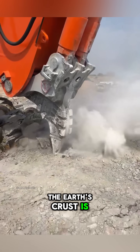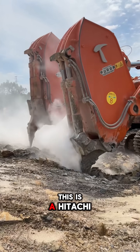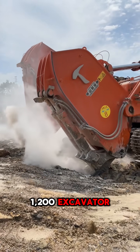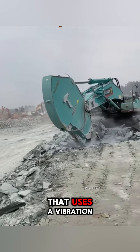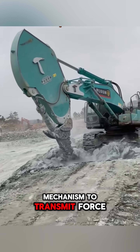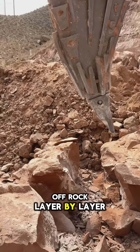No matter how hard the Earth's crust is, it still ends up bowing before these beasts. This is a Hitachi 1200 excavator equipped with a special rock-breaking attachment that uses a vibration mechanism to transmit force to the ripper tip, widening cracks and peeling off rock layer by layer.